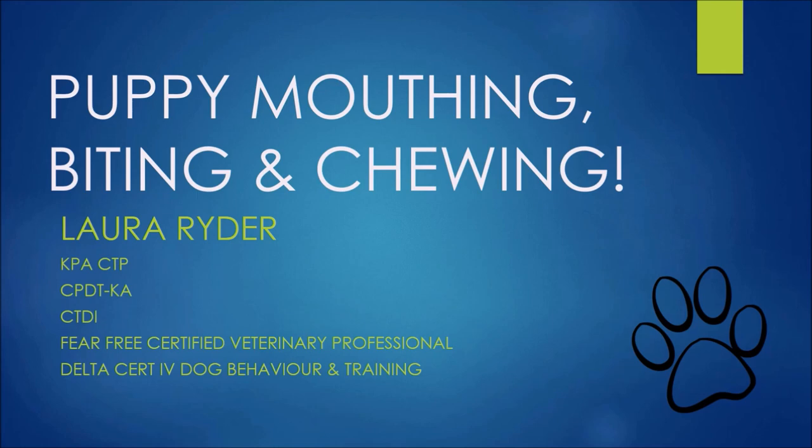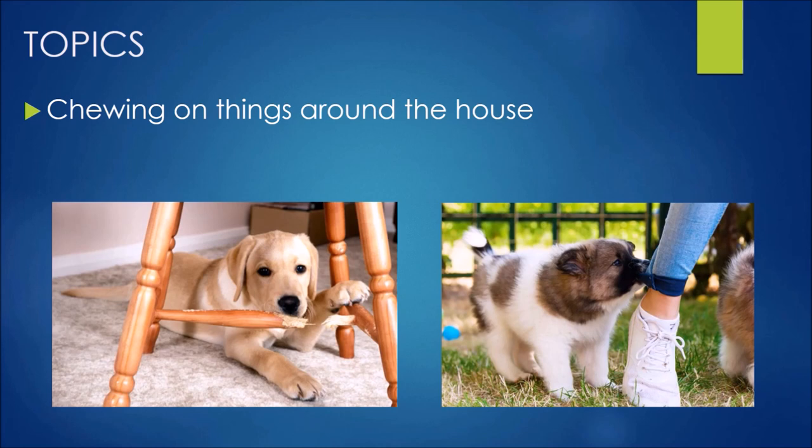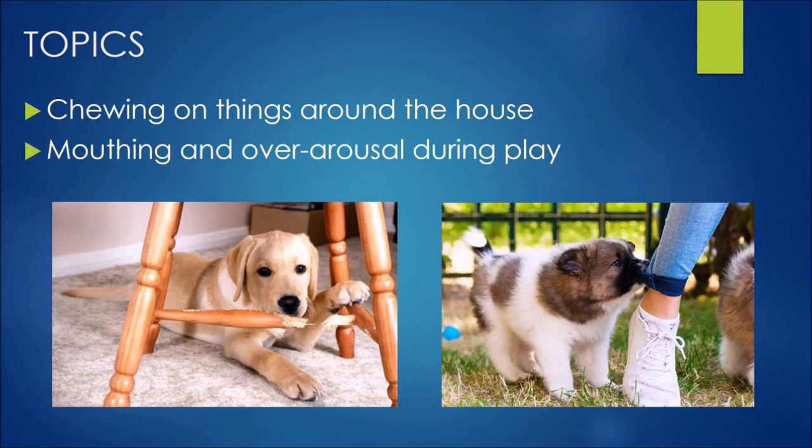Today we are talking about puppies mouthing, biting and chewing. We're going to talk about two topics: puppy chewing on things around the house, and the mouthing and over arousal that happens when they're interacting with us.